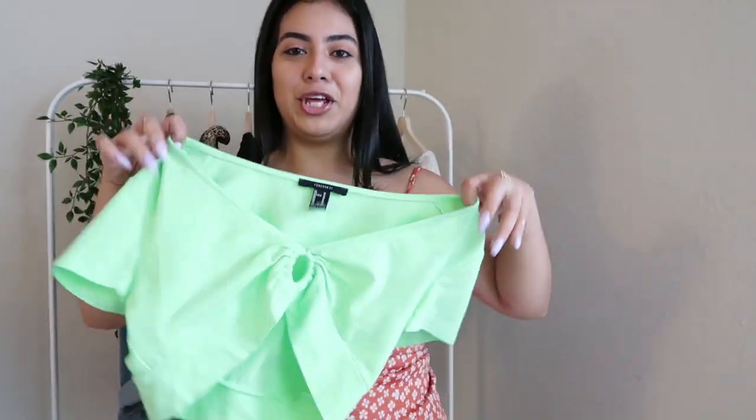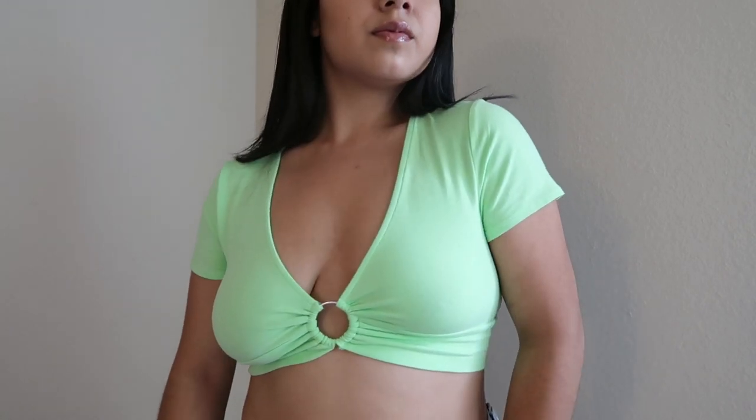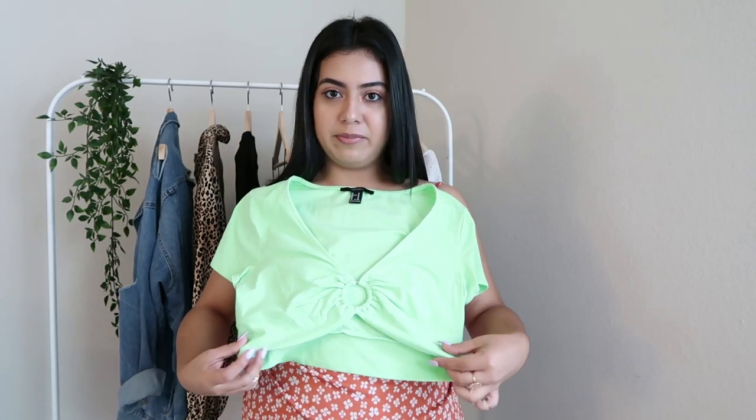For the next item I have this cute neon top. I feel that neon was trending more last month than it is now, but it's still up there with all the summer trends. I got mine from Forever 21 in a size medium — I actually got this one to take with me to California. I love the little detailing right here because it shows a little bit but not too much — you want to stay classy. It is short-sleeved and I love how it cuts down from the top. Definitely check out Forever 21 for any trendy pieces.